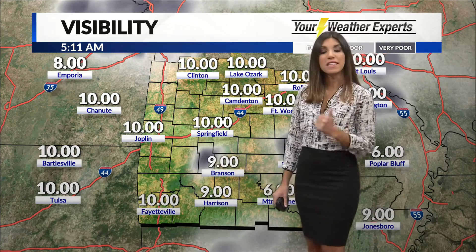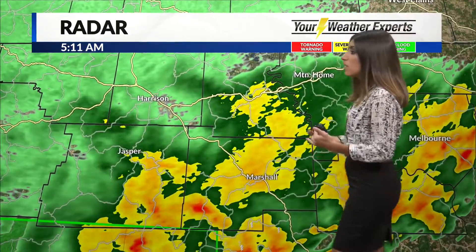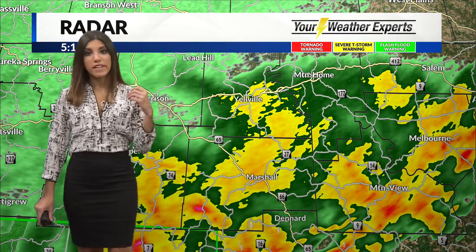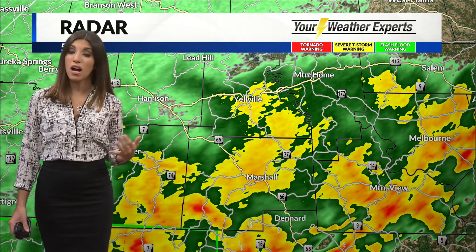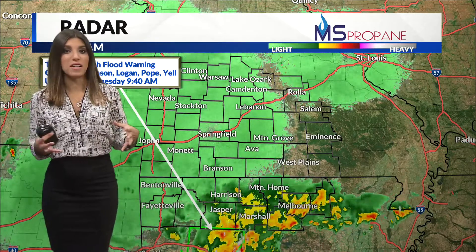Watch out near the lakes and valleys this morning for some of that fog. Most of us are dry in Missouri, but we do still have some rain to the south in Arkansas, where those showers continue to focus. We've got some locally heavy downpours near Marshall, near Jasper, and then near Mountain View. You see these oranges and reds? That's where you've got some of the efficient rain rates and the locally heavy rain, on top of some heavy rain that you got yesterday.